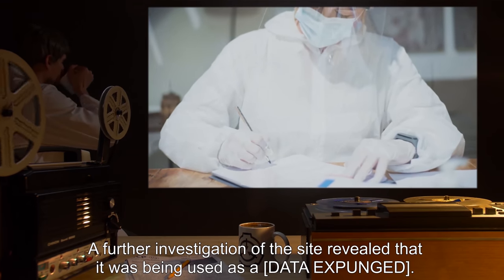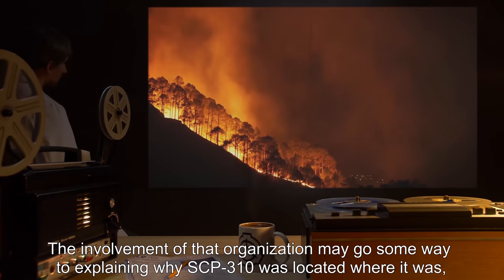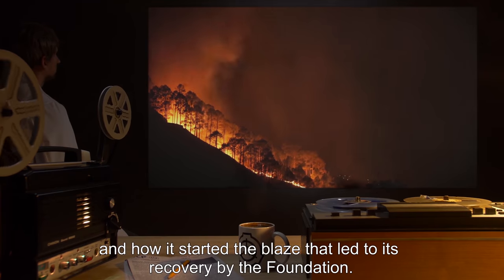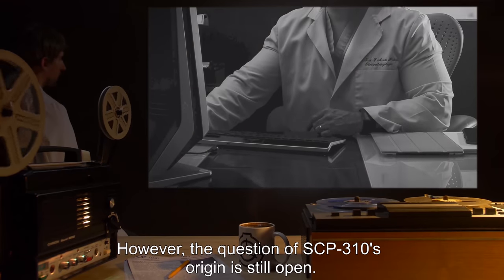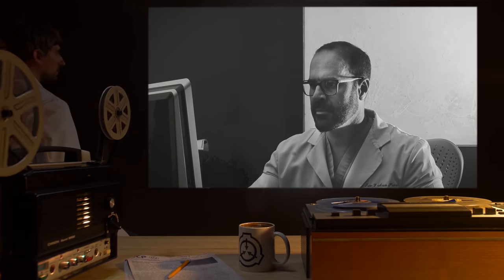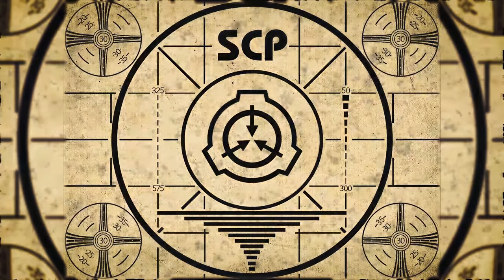A further investigation of the site revealed that it was being used as [DATA EXPUNGED]. The involvement of that organization may go some way to explaining why SCP-310 was located where it was, what it had been used for, and how it started the blaze that led to its recovery by the Foundation. However, the question of SCP-310's origin is still open.